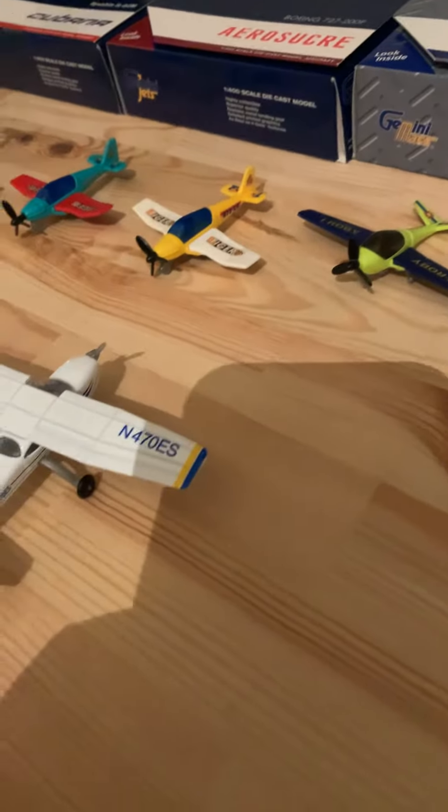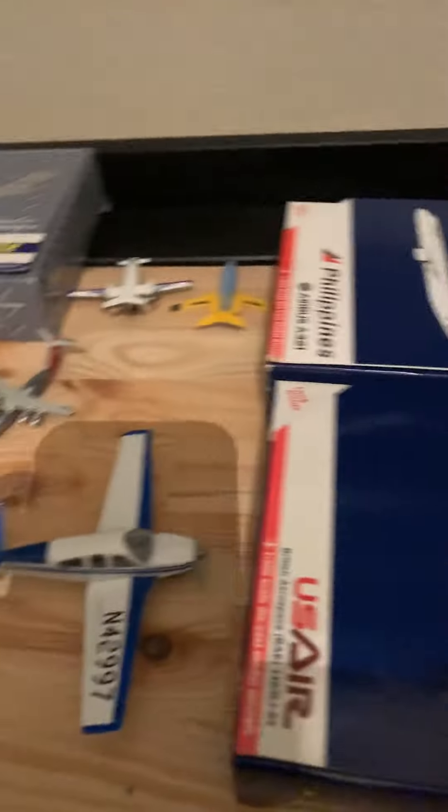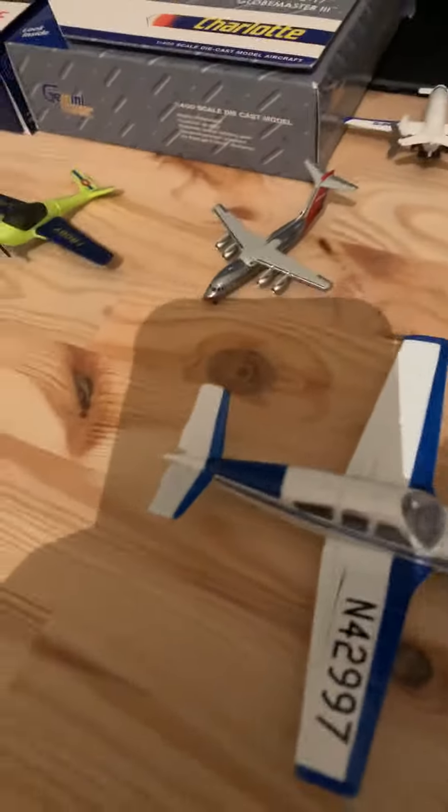Hey guys, we're back to another video. Today we are doing North Las Vegas Airport. I just grabbed some of the smallest aircraft I have in my collection, except the one-to-one-thousand scale models. So this will be a pretty short episode, but we're gonna get started. Here we have a Cessna 172.